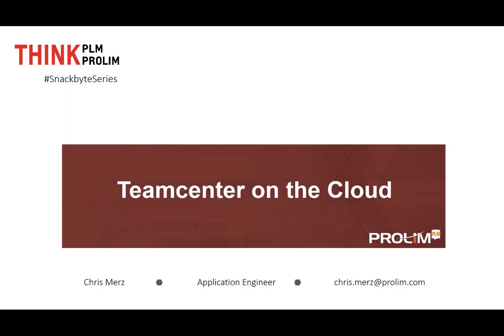Hello and welcome to ProLynn PLM's SnackBytes series. Today's video is about Team Center on the cloud. My name is Chris Murs and I'm an application engineer with ProLynn PLM. Let's take a look at how Team Center on the cloud can simplify your PLM deployment and provide a quicker return on your investment.